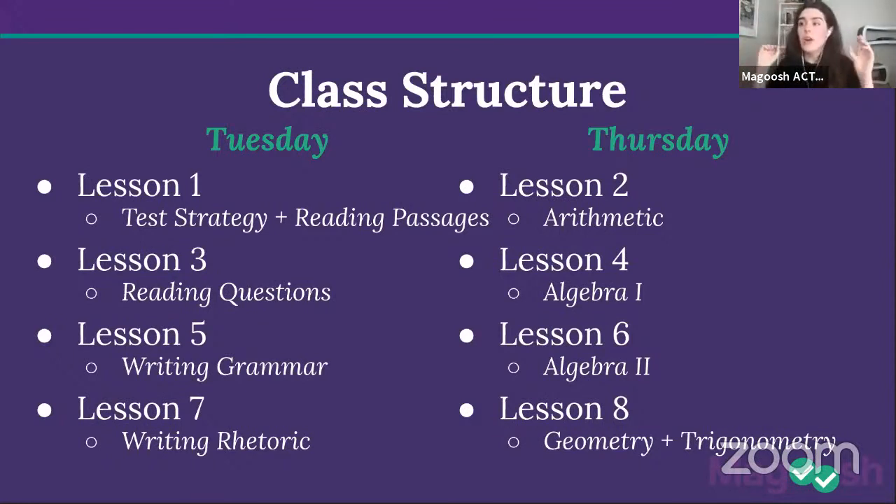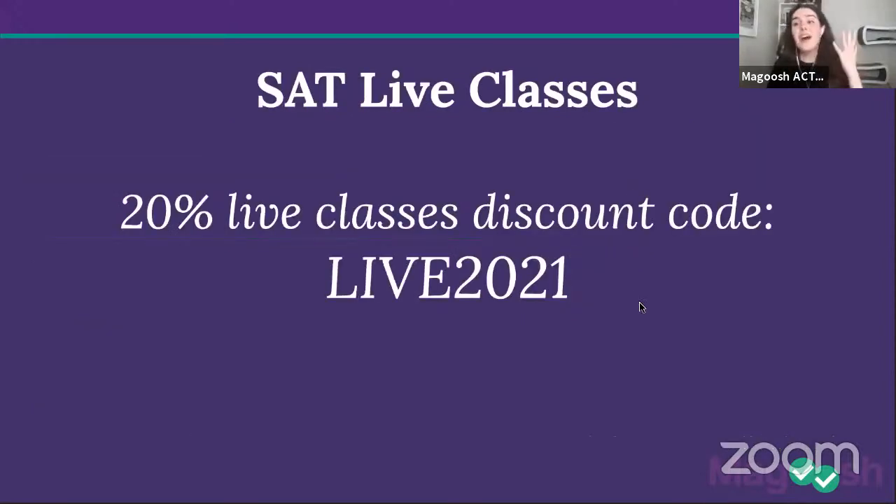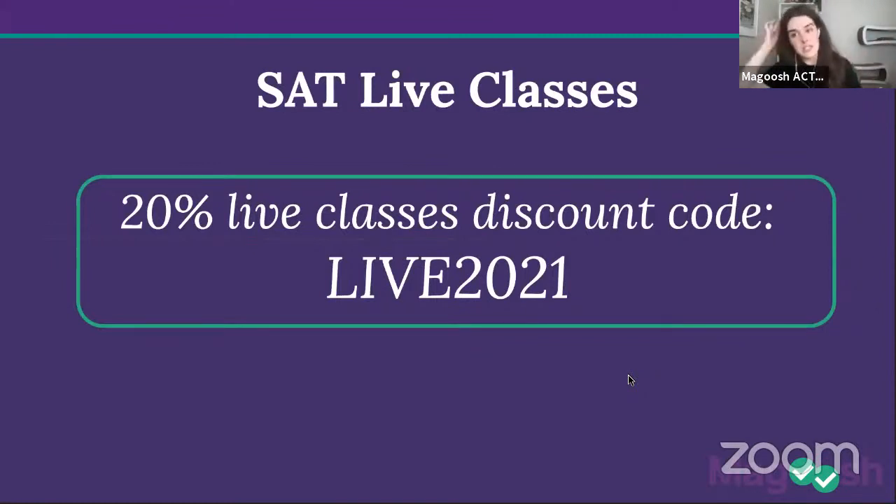If you like what you see today and want more, you might be interested in our live classes — lesson one is free today. We're also giving out a 20% live classes discount code. We don't do 20% often. The code is LIVE2021. I'll pop it up throughout the lesson. It applies to either SAT or ACT for the whole course, lessons one through eight.